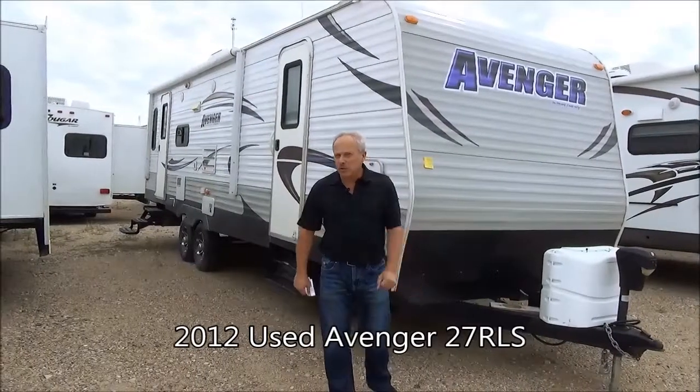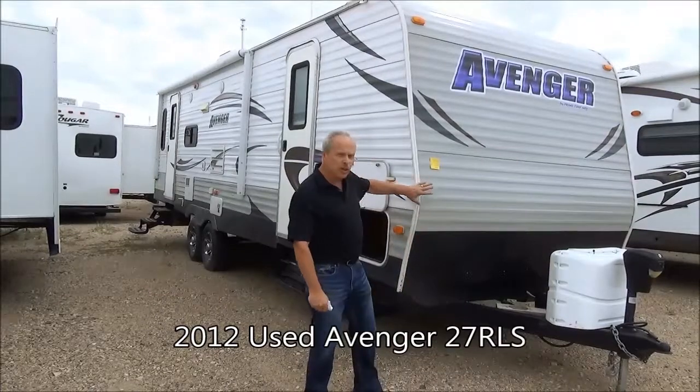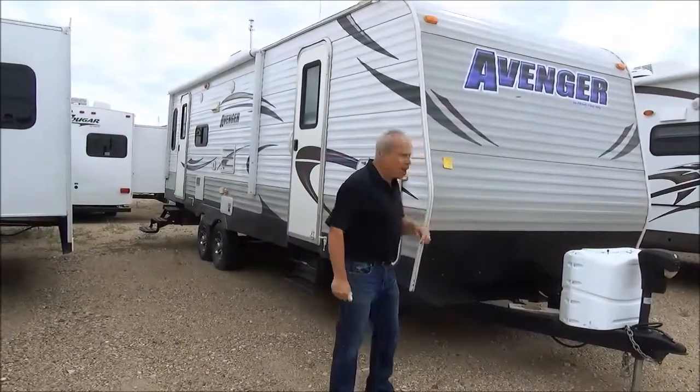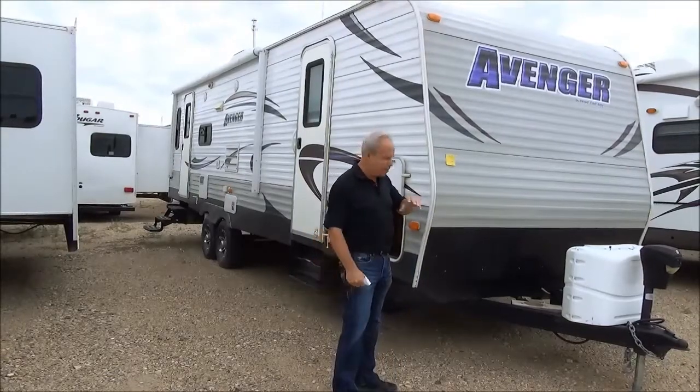Hi, I'm Nick with Miner's Leisure World and welcome to RVBay.ca. Right now I'm going to show you a little bit about the 2012 Avenger 27 RLS. All of our trailers are covered with a 30-day appliance warranty and you'll be protected for those first 30 days of camping.